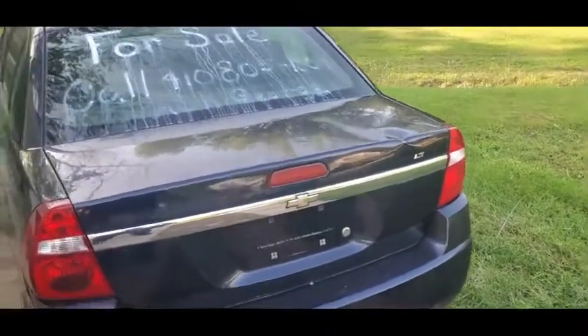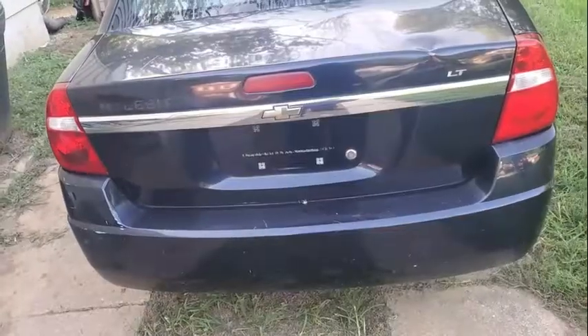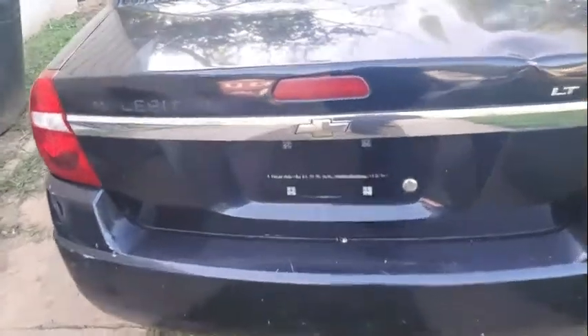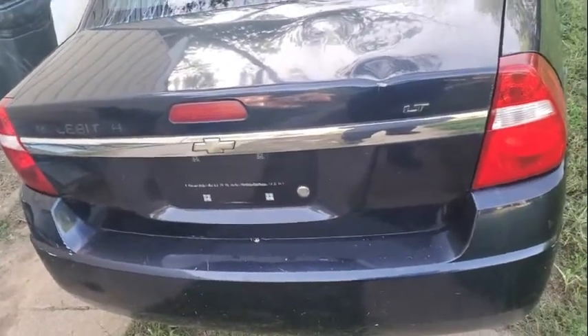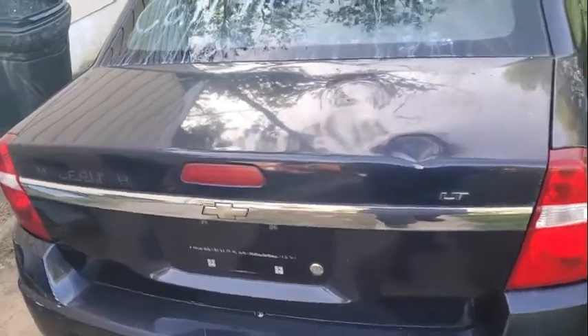Starting today's video, we're going to talk about this wonderful 2007 Chevy Malibu. I am currently selling it. I brought this car about a year or two ago, meant to drive it for the winter, but didn't do anything with it because everybody knows I'm pouring money into my 240, so that delays everything.